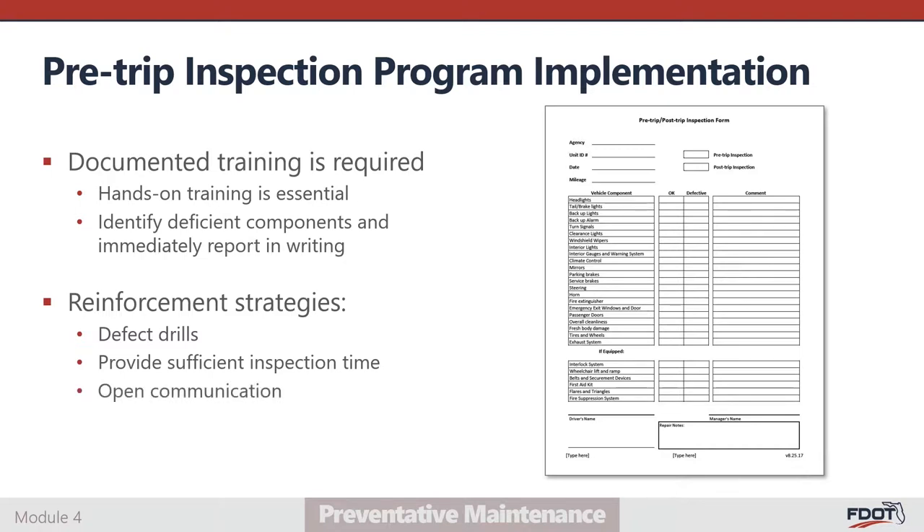Open communication about vehicle defects between operators and supervisors should be encouraged. It is better for an operator to over-report minor defects than to forego reporting an issue based on the assumption it's not worth management's time. The last and simplest strategy is to check for lines — a sure sign of a rushed pre-trip is a line drawn through the checklist items instead of an individual check in each box. Train drivers to check off each component at the time it is inspected. Managers should not sign off on a pre-trip inspection form that appears superficial or otherwise incomplete.